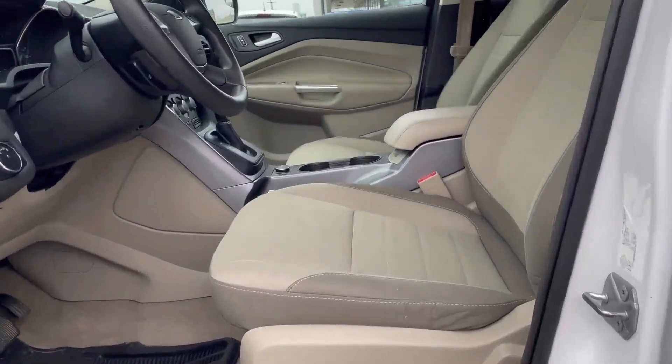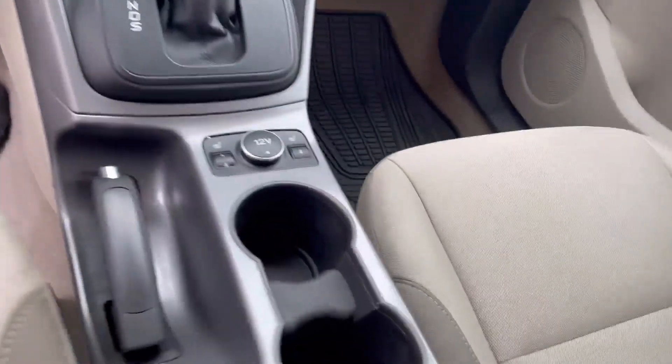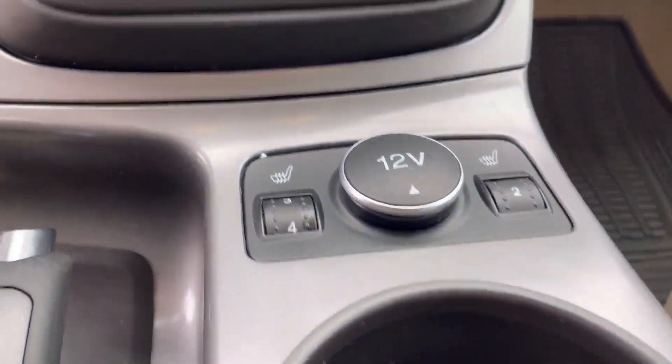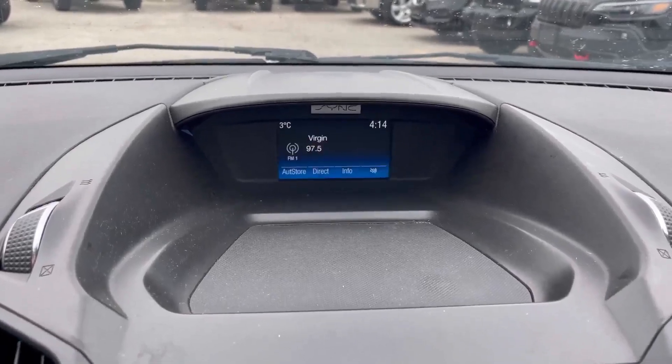It also comes with a power seat, heated seats, and a backup camera. The vehicle is available in our parking lot — please give us a call to book your appointment to see it. Thank you.